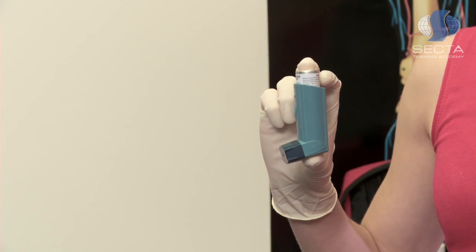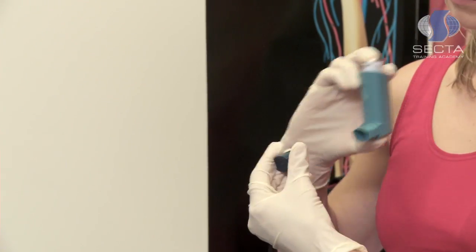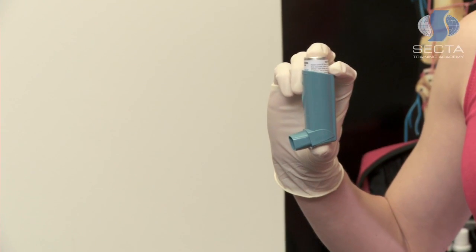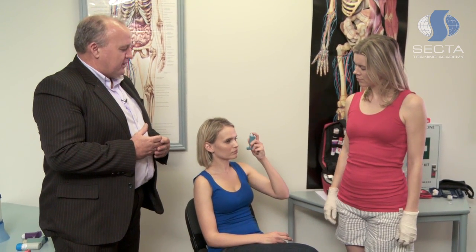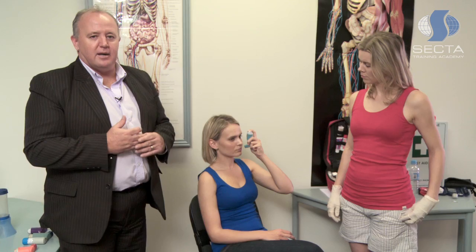This is commonly referred to as the blue-gray reliever inhaler, which has a medication that opens up the lower airways and makes it easier for the person to breathe. I'm sure you've all seen someone use one of these puffers before. You take the blue cap off the bottom of the puffer inhaler, and the casualty then places the puffer inhaler in their hand and places it into their mouth.